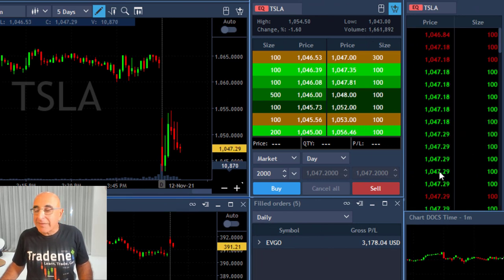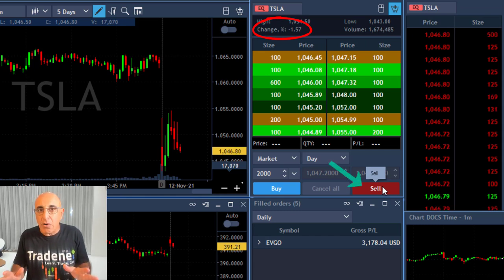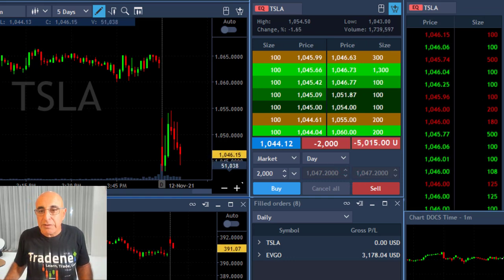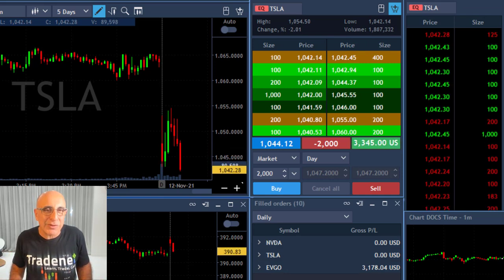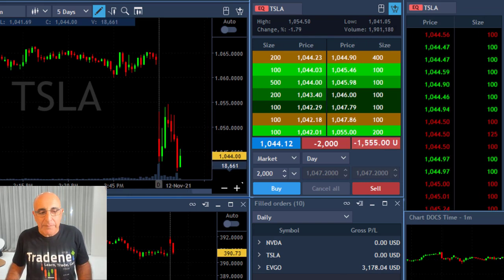Now take a look at Tesla. Same idea — the stock is down just 1.6%, so it may not be a gap and go, but I like the daily chart of Tesla for the move down, and I also like the fact that the market is moving down. I'm shorting 2,000 shares. I'm not that certain about what's going to happen in Tesla — I'm a bit worried. It just broke down under the lows with a small pullback.